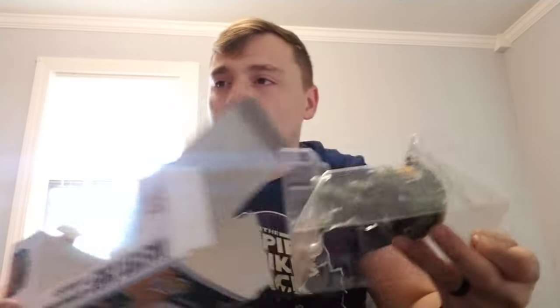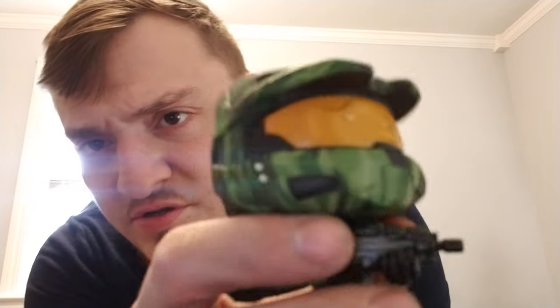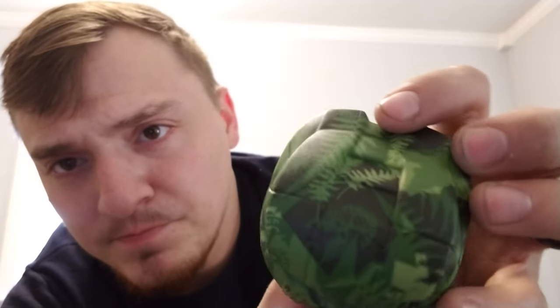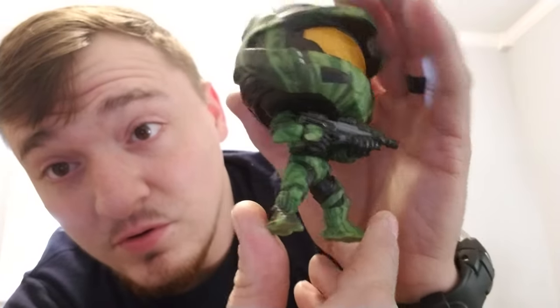I'm just going to show you what he looks like out of the box. He looks very nice - very nice camouflage. That was pretty cool. Put him back - this is a Best Buy exclusive.